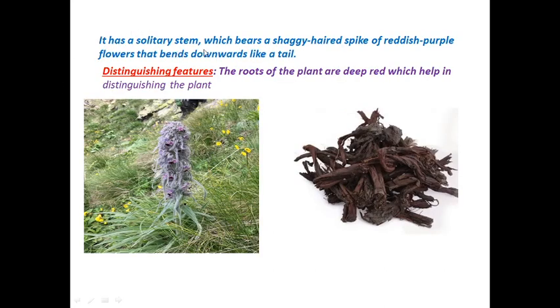The plant has a solitary stem, meaning branches do not arise from the stem. It bears a shaggy spike of reddish purple flowers that bends downwards like a tail. The color ranges from pink to purple or reddish purple. The deep red roots are the distinguishing features of the plant.